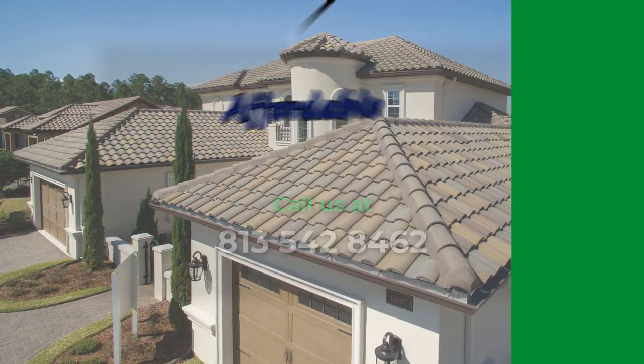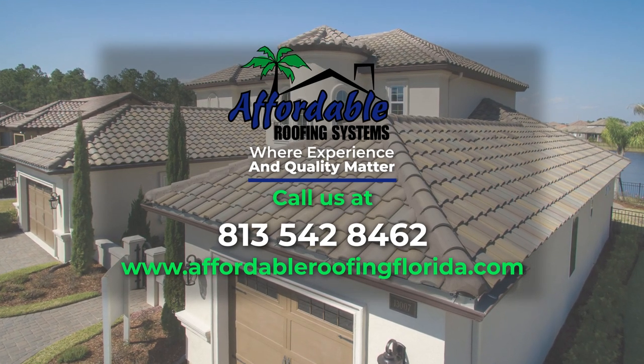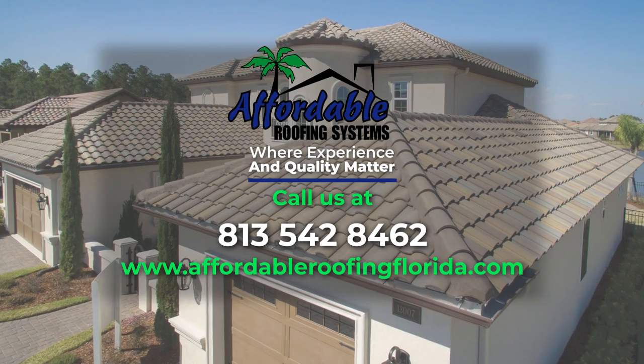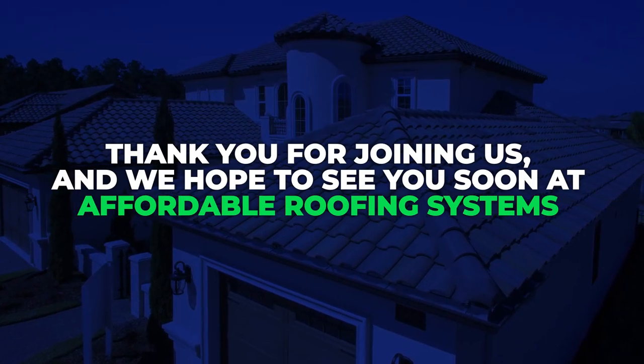Ready to take the next step? Give us a call at 813-542-8462, or visit our website at affordableroofingflorida.com. Your dream roof is just a call or click away. Thank you for joining us, and we hope to see you soon at Affordable Roofing Systems.